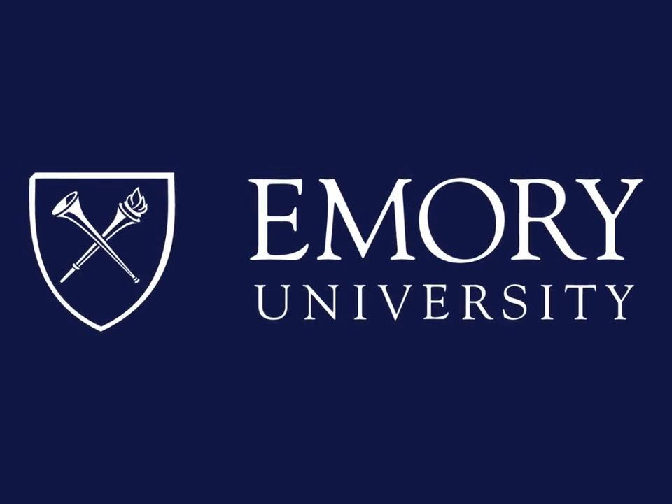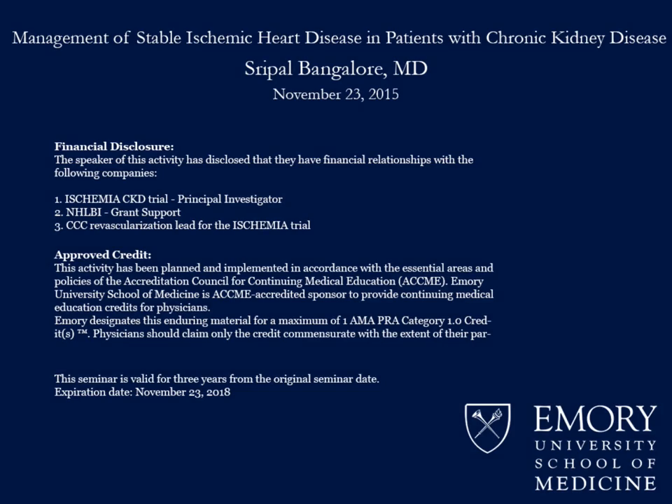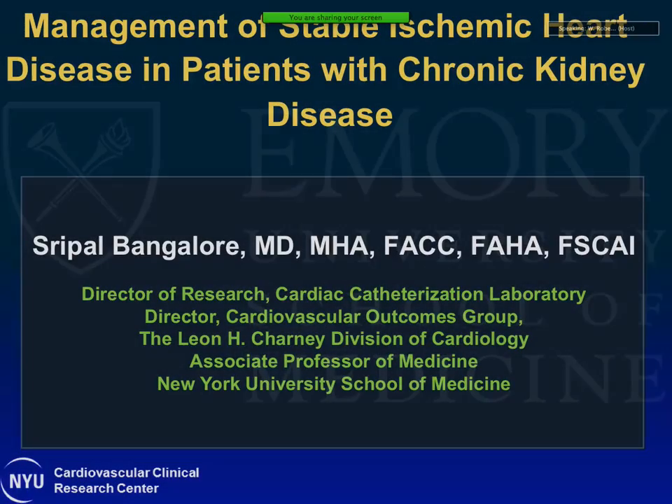This program is brought to you by Emory University. Welcome to Cardiovascular Grand Rounds. It's our pleasure today to have Dr. Sripal Bangalore with us.